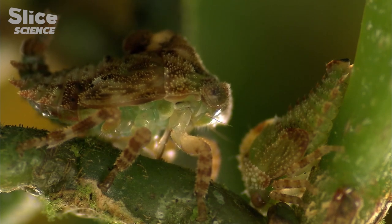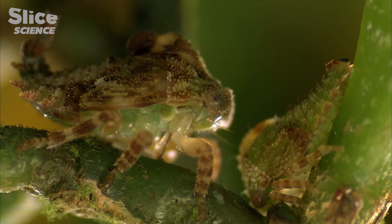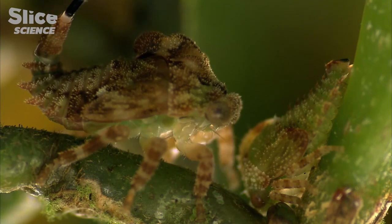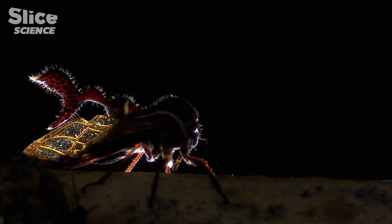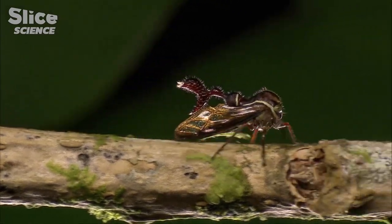Stewart has identified this nymph as a young Heteronotus. And what is rather astonishing is that in just a few weeks, it will eventually turn into the adult Heteronotus. It has grown an extraordinary pronotum and is ready to leave the group to lead a solitary existence.